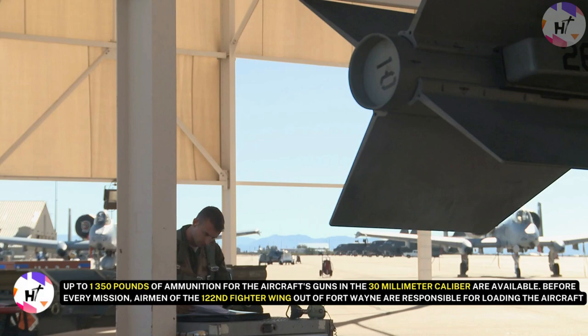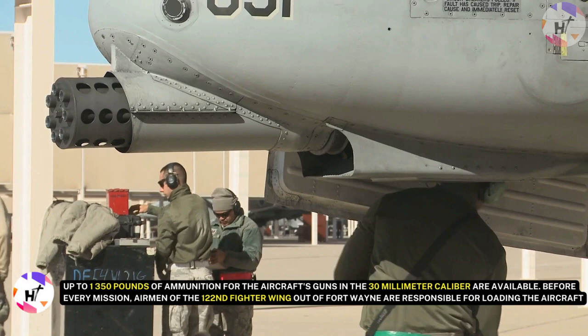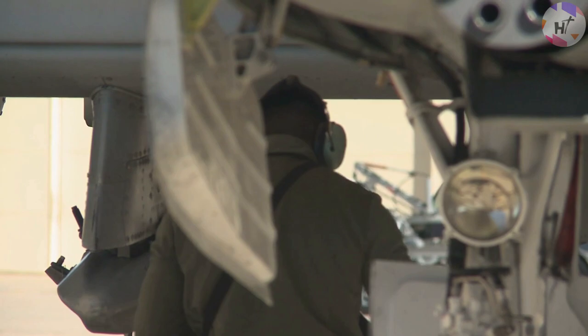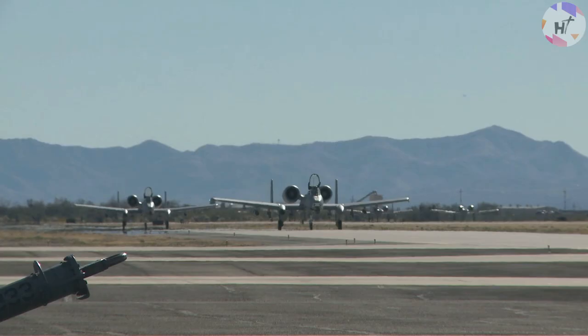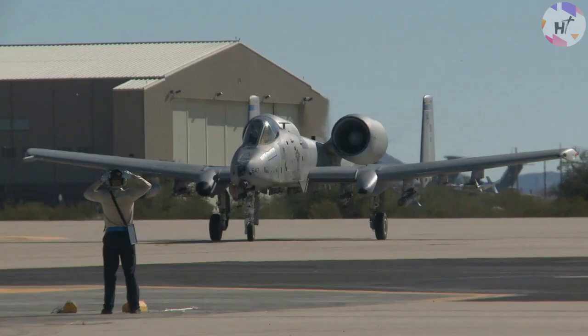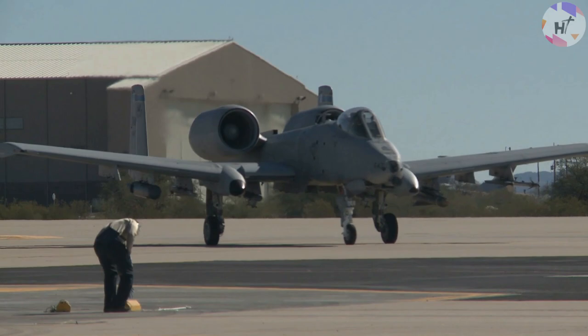Before every mission, airmen of the 122nd Fighter Wing out of Fort Wayne are responsible for loading the aircraft. For its mission in Operation Resolute Support in Afghanistan in 2018, the airmen loaded the jet. Before boarding the aircraft, pilots may have to go through a series of briefings and don their flight suits. Although flying is an essential component of being a pilot, landing is also a crucial part of operating any aircraft.